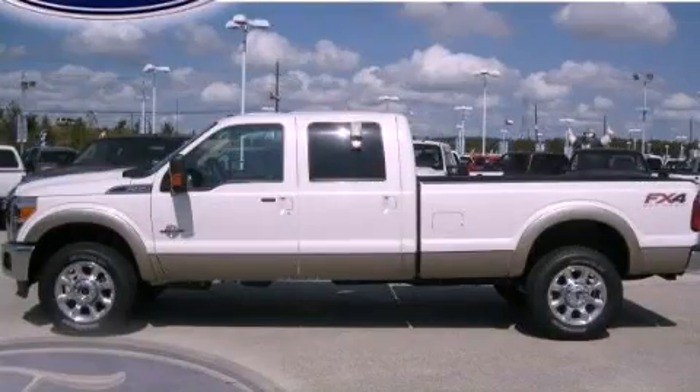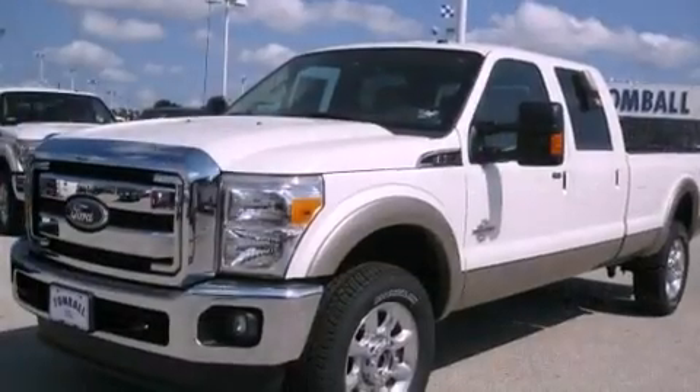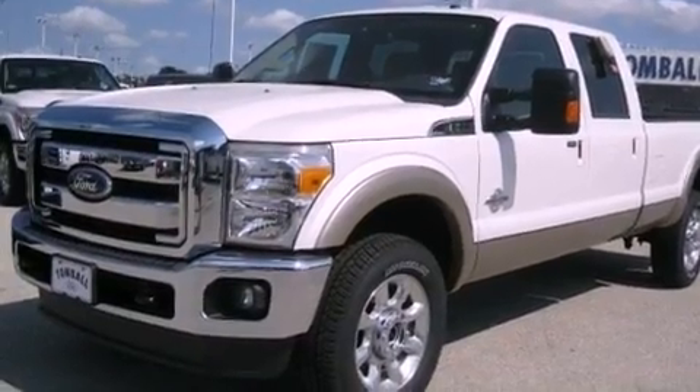This is a brand-new 2012 Ford Super Duty. Whether hauling, commuting, or towing, this truck is the right one for you.